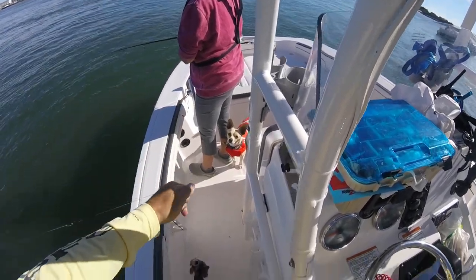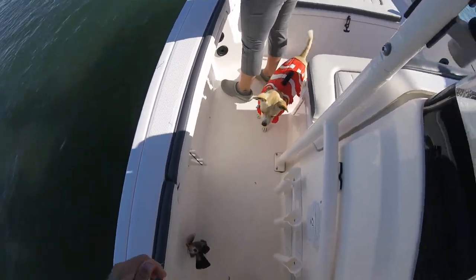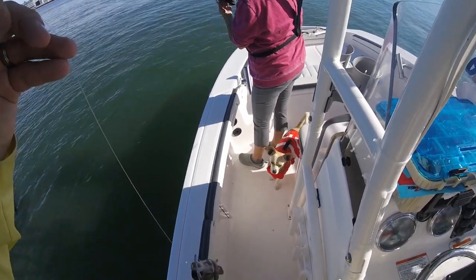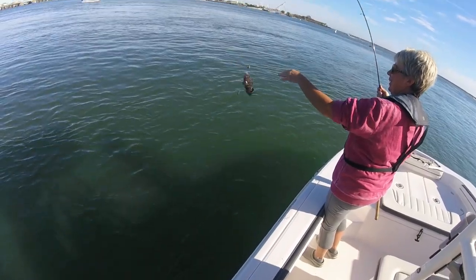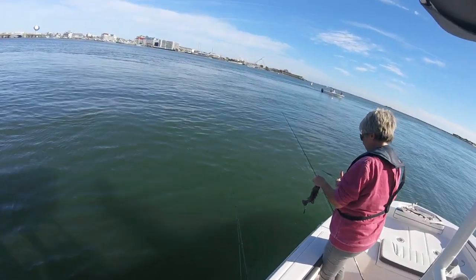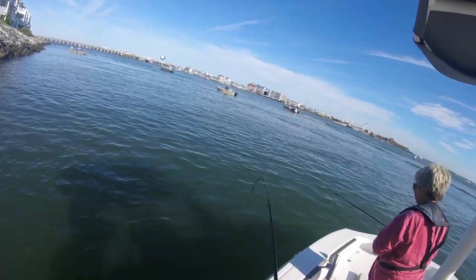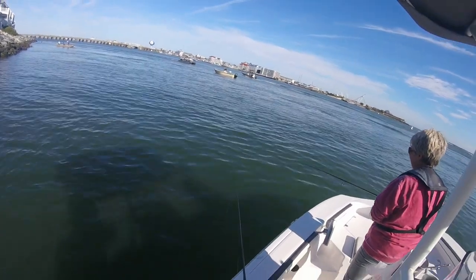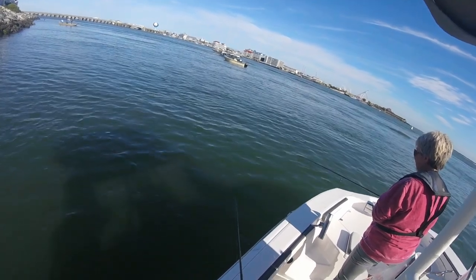Look at that guy. Can't do any better than these hemostats for getting these guys off. The old adage: you don't leave fish to find fish. We'll stay here a little bit longer. That's a good tog there. He is happy to eat. That's a good one there.